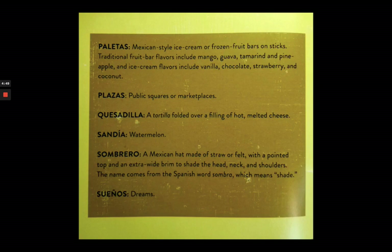Traditional paleta flavors are mango, guava, tamarind, and pineapple. Ice cream flavors include vanilla, chocolate, strawberry, and coconut. Plazas are public squares or marketplaces. Quesadilla is a tortilla of hot melted cheese. Sandia is watermelon.